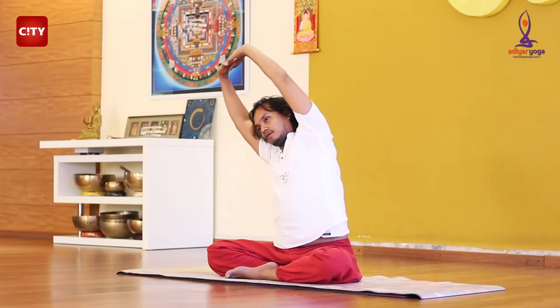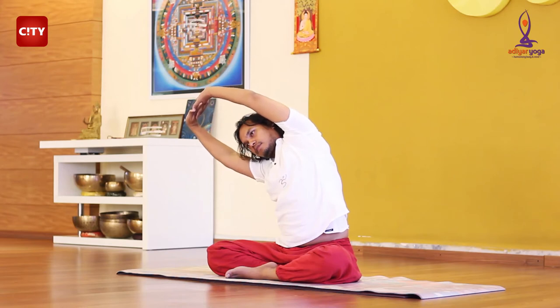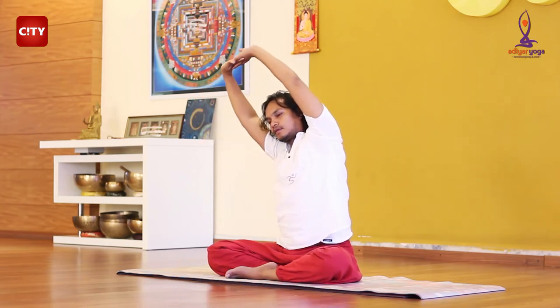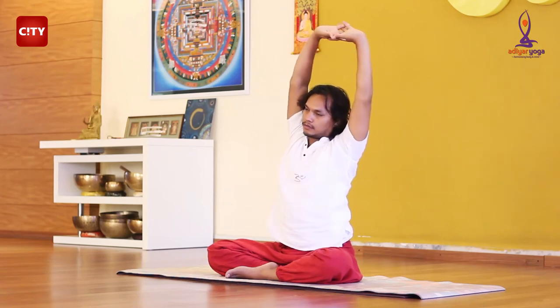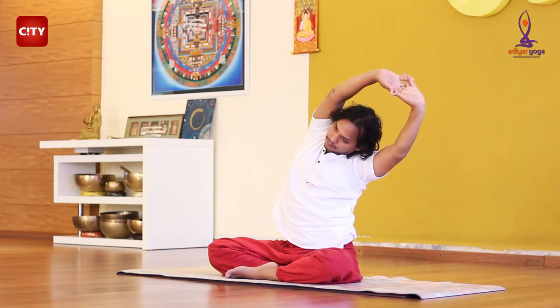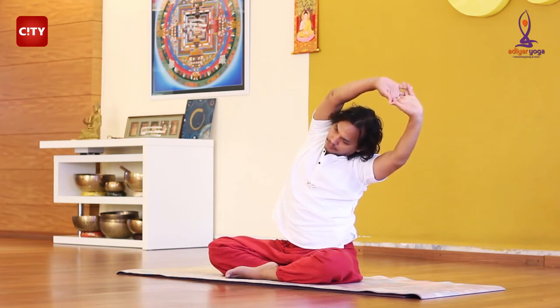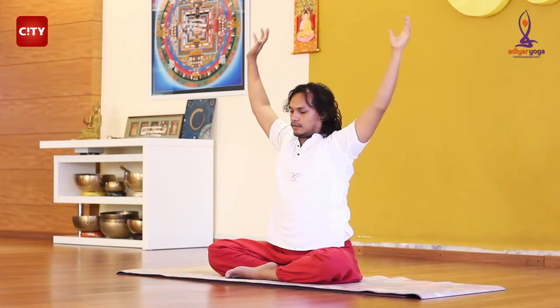Come to the right and come back to the center. Again, come to the left. Release yourself completely and come back to the center. Now, come back to the chin mudra.